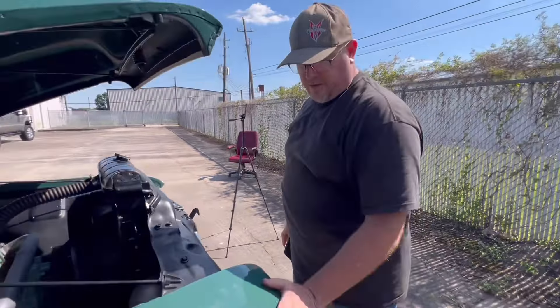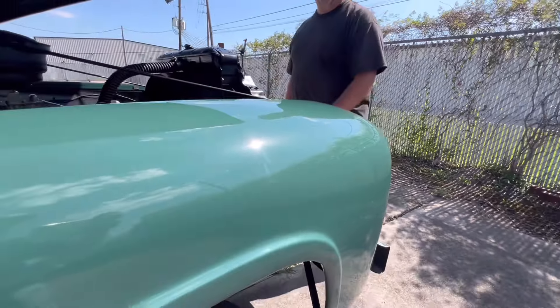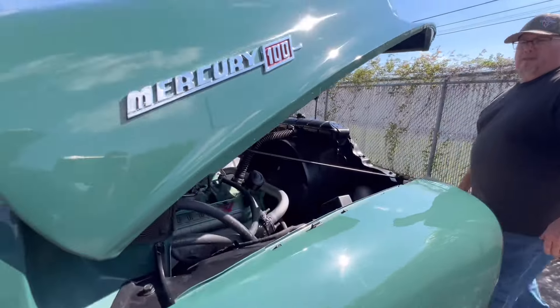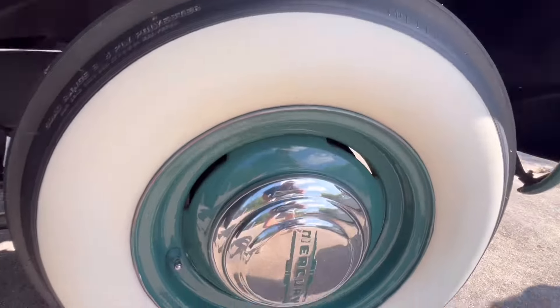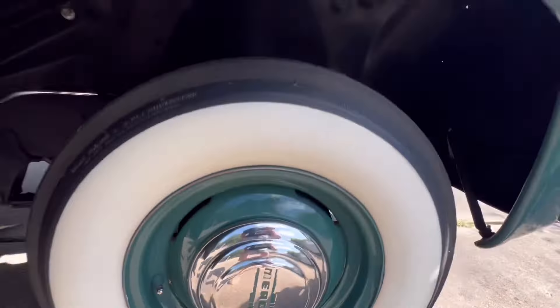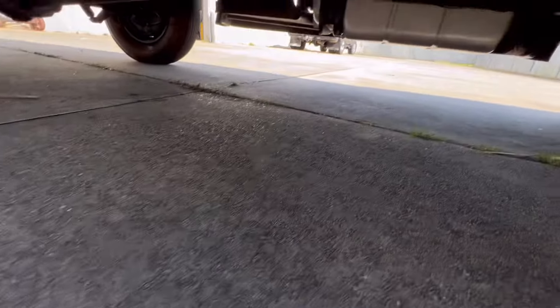The outside has been repainted and restored — it's a base coat/clear coat — and everything underneath is done just as clean as the outside. Underneath is not cloth paint; it's semi-gloss flat black. All the wires have been cloth-wrapped.